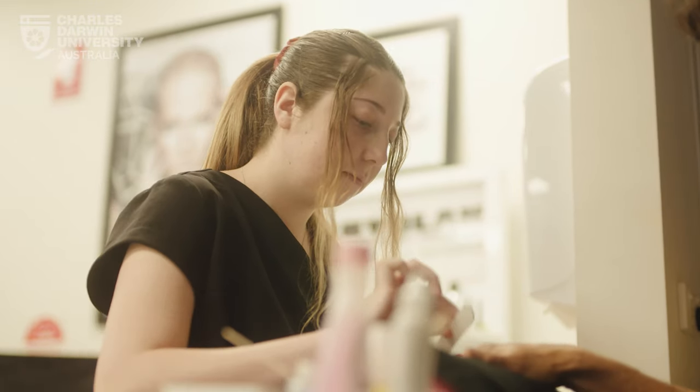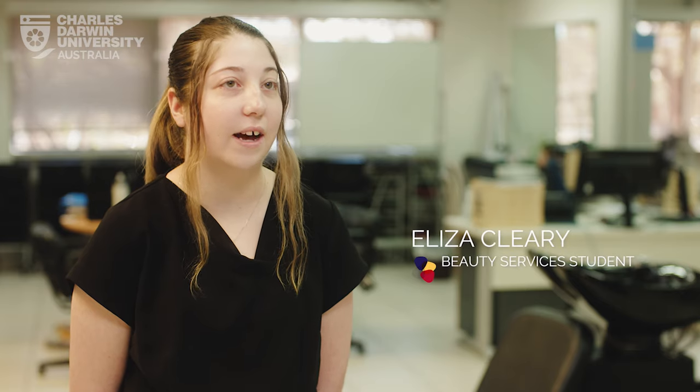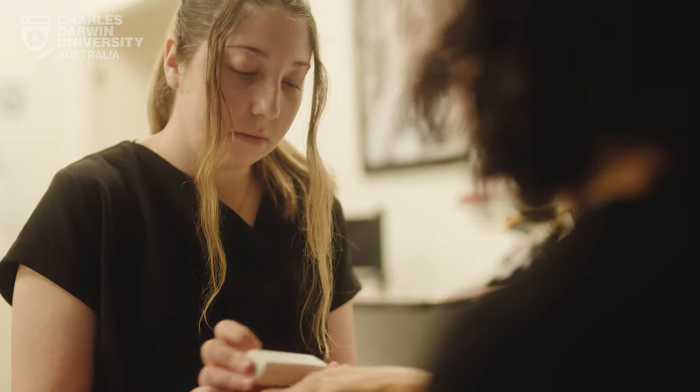We get a lot of massages coming in, a lot of facials, and we do a lot of the electrical facials as well, using the galvanic machine. A lot of waxing going on as well, and obviously manicure and pedicure.